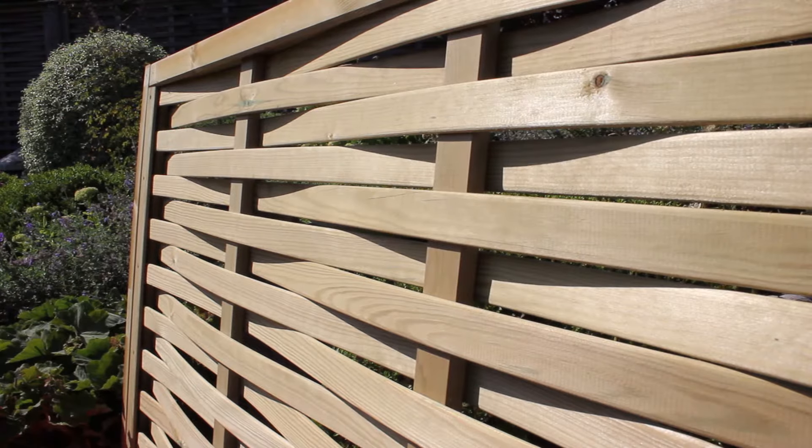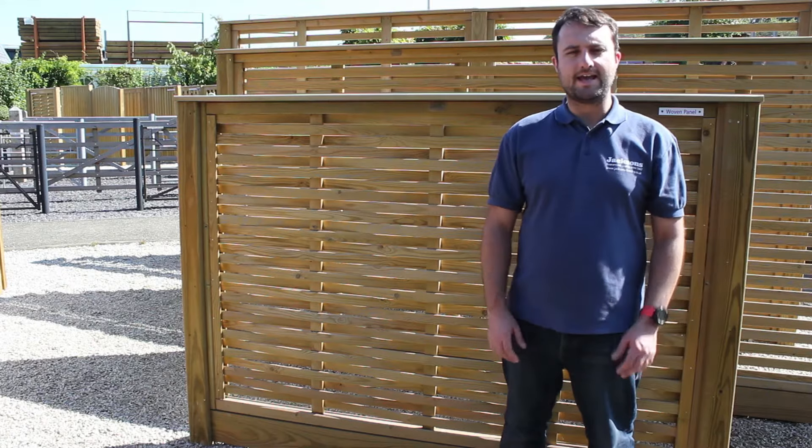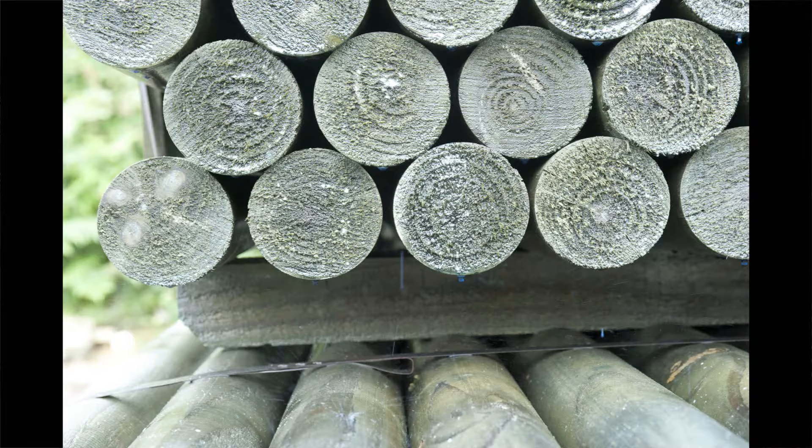Woven is part of the Jackson's premium fence panel range and designed to resemble traditional interwoven fencing. As with all Jackson's panels it's constructed from Jackia pressure-treated softwood. Jackia is the Jackson's unique accreditive preservative process.